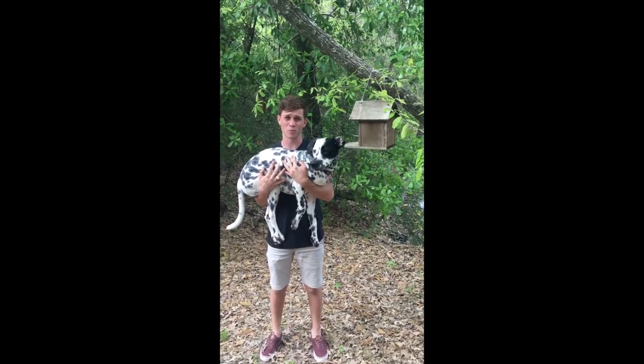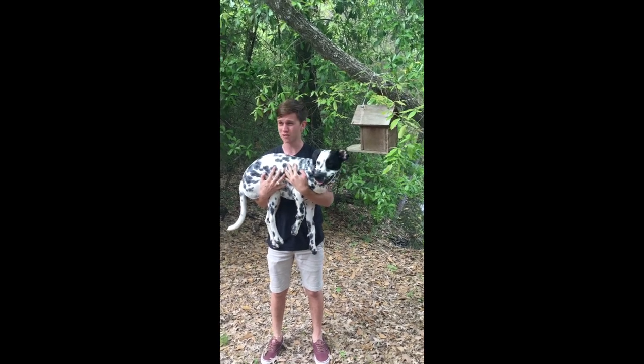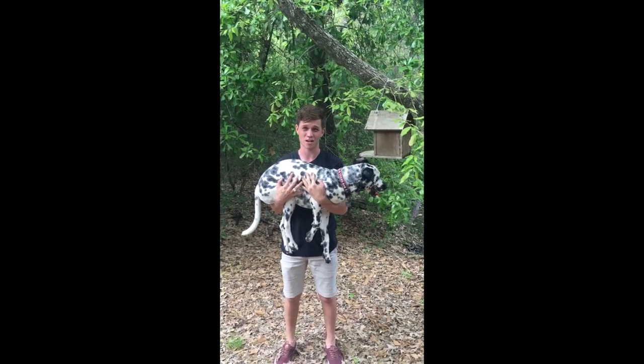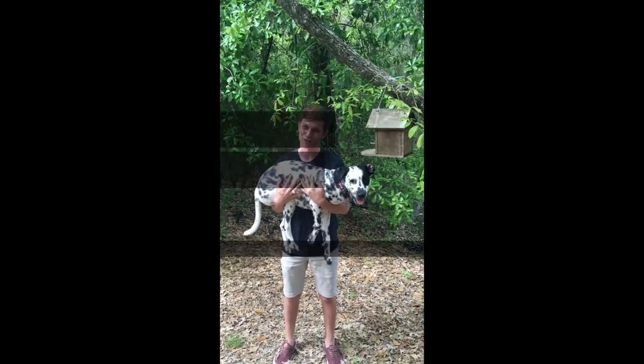Crompton Park isn't only good for animals like dogs — it's also good for birds. Throughout Crompton Park there are lots of birdhouses set up in order to provide a natural habitat for the birds.